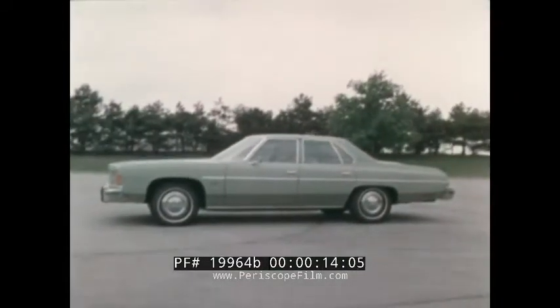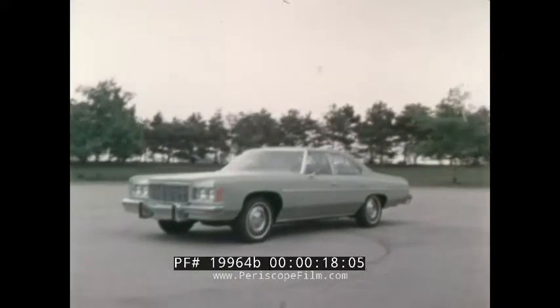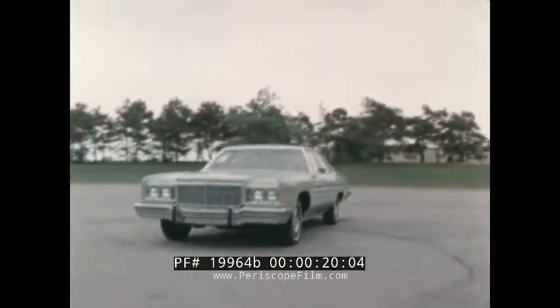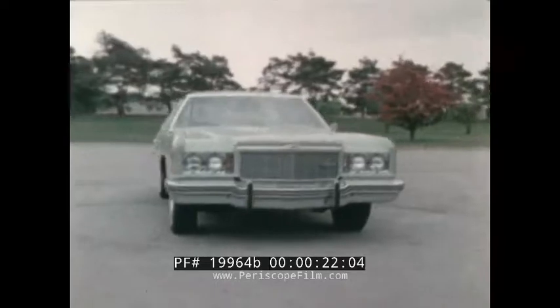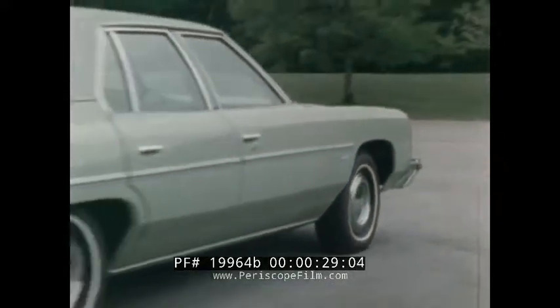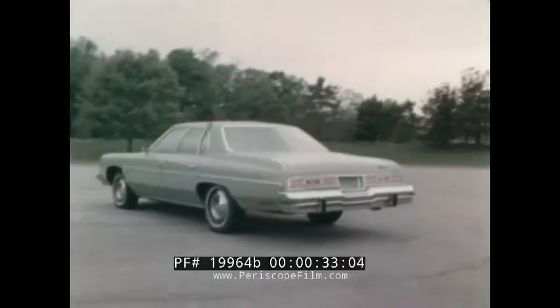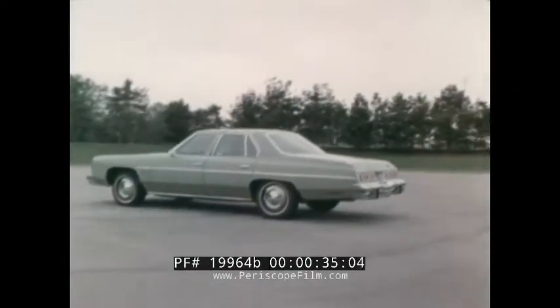Chevrolet's Impala is one full-size sedan that has consistently outsold its competition year after year. That says a lot about its reputation as a great American value. Impala has always been designed for quality, durability, and comfort in a size that suits the broadest range of driving functions. That's why Impala has traditionally maintained a high resale value as well.